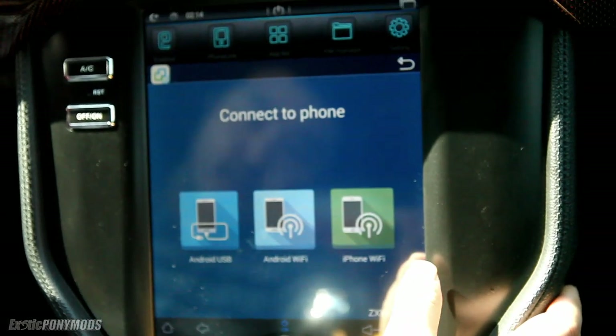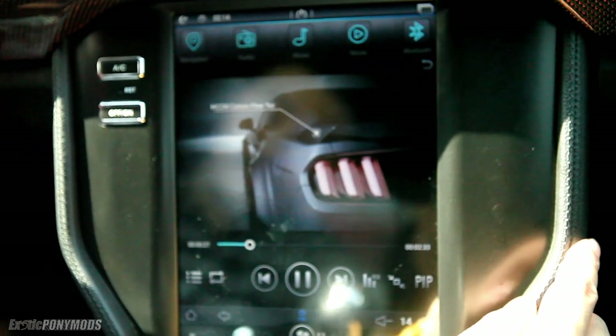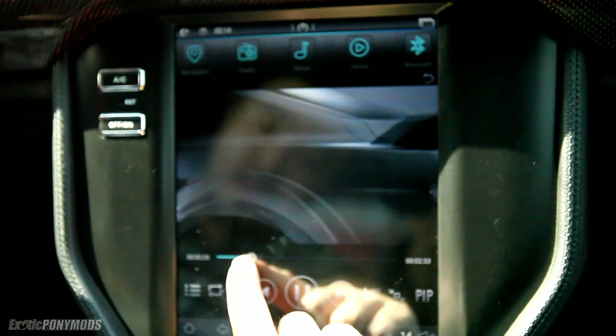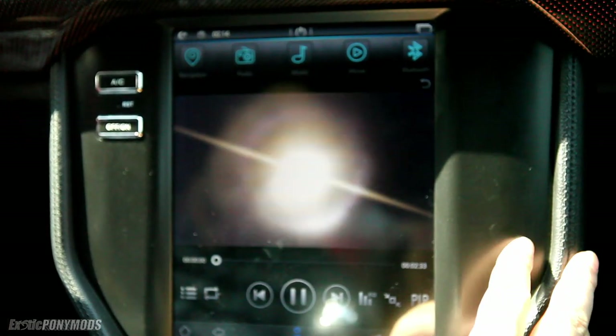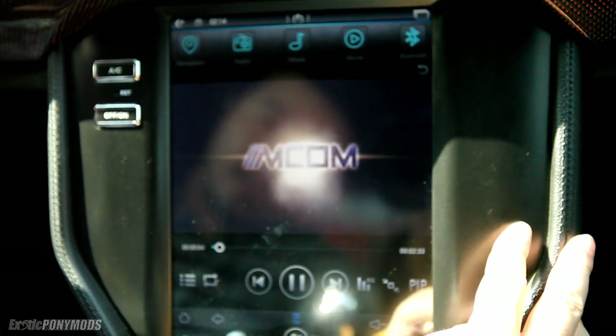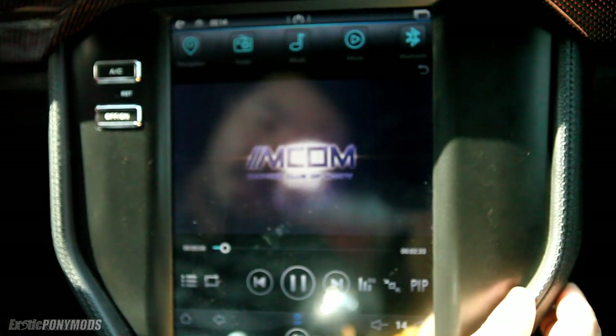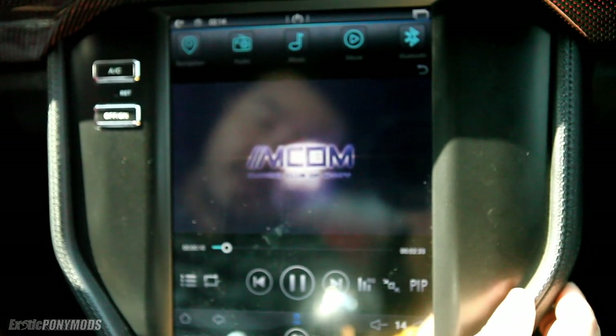It's actually really, really good. Let's look at the video — I think you can play video in here as well. There we go. Okay, so this is a club, one of the popular clubs in China. Pretty good video quality as well.